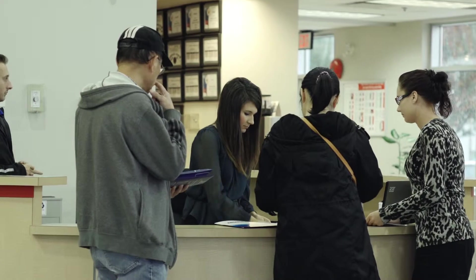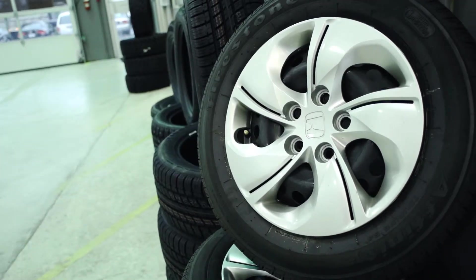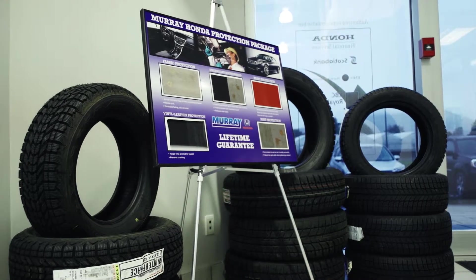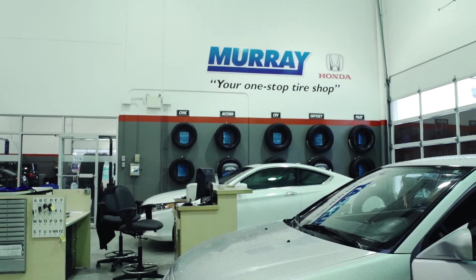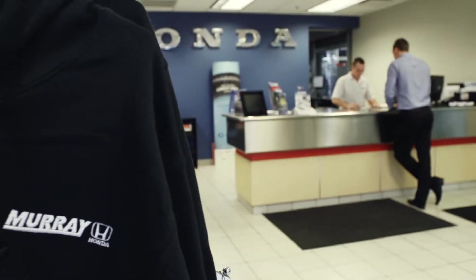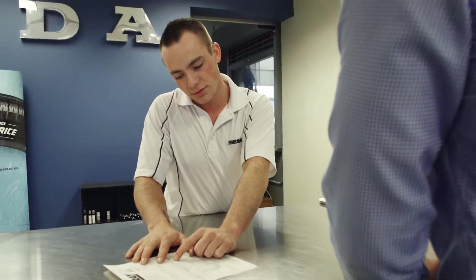We offer certain things like tire storage. Nobody wants to put dirty tires in your car after you switch your tires out for the winter season. We'll happily store them for you and you can come back in the springtime, put your new tires on, and we'll store your winter tires for you as well. Good customer service to me means being respectful of a customer's time, making sure that their vehicle is fixed right and that they're confident driving that vehicle down the road.